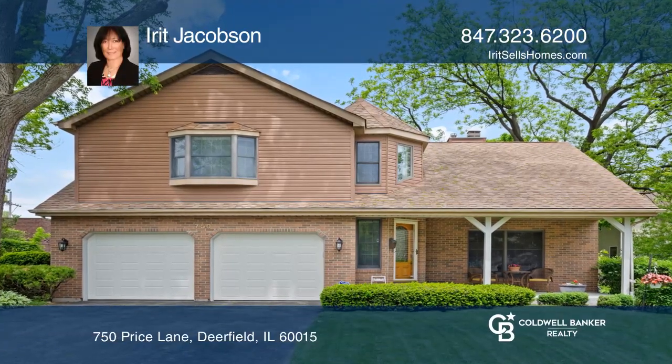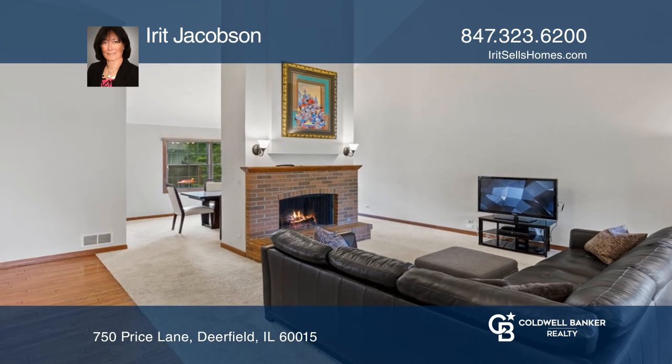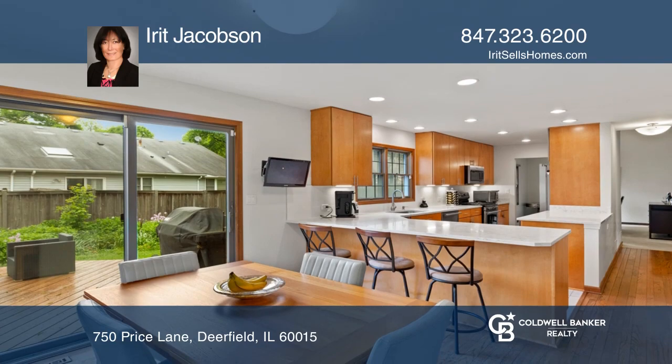Welcome to this bright, three spacious bedrooms colonial at the end of a quiet cul-de-sac. There's an easy floor plan for entertaining. Enjoy vaulted ceilings and a two-story fireplace.